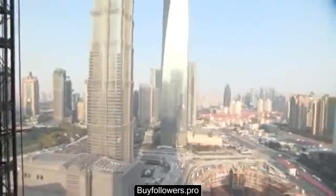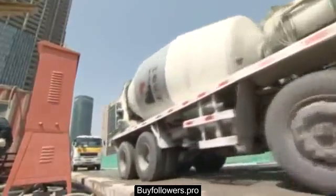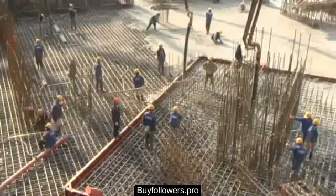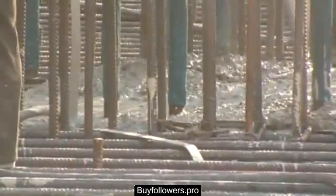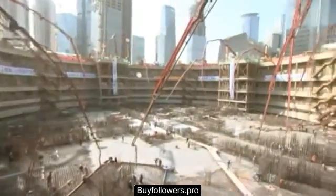In the recent construction of the foundation for the Shanghai Tower, BASF's concrete admixture RealPlus 325 helped facilitate the continuous pouring of 61,000 cubic meters of concrete for the foundation slab in a period of 60 hours. The long time span of this pour and the massive volume of concrete placed have resulted in a new world record.